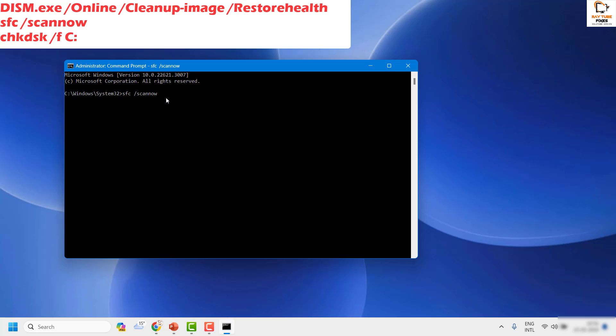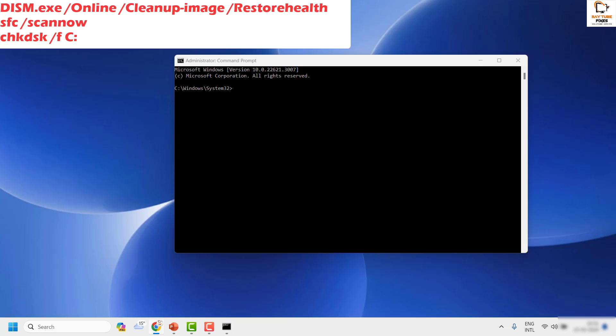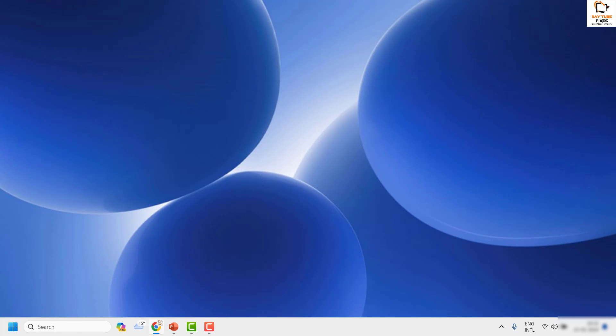Next, run the SFC scan command — copy it from the description and paste it by right-clicking, then hit Enter. This command runs through about four stages and may take 15 to 20 minutes depending on your computer's speed and data. Once the SFC scan completes, run the Check Disk command. You will be prompted to restart the computer — go ahead and restart.